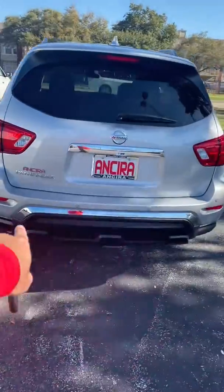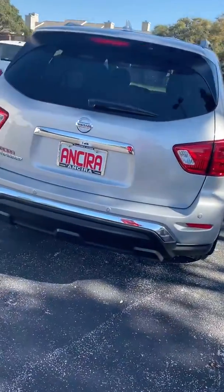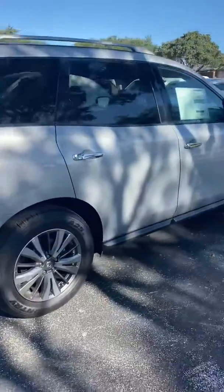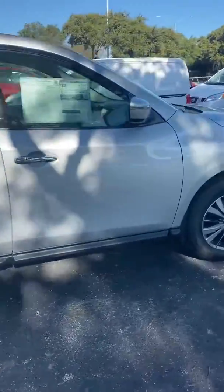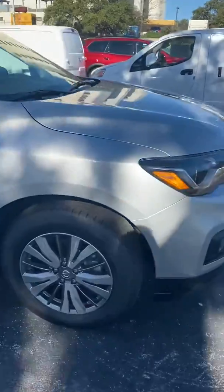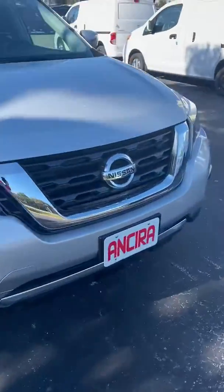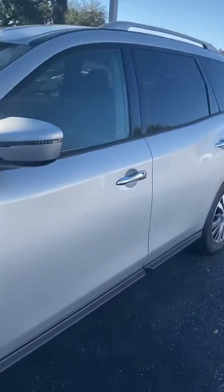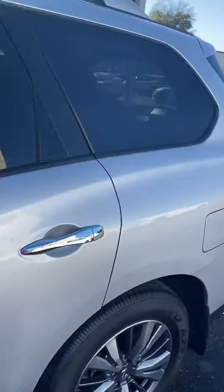You do have rear parking sensors on the back to alert you when you're getting close to an object, and you have a backup camera also. Very nice looking vehicle. You probably know the Pathfinder is a three-row vehicle, so you can seat up to seven or eight passengers.